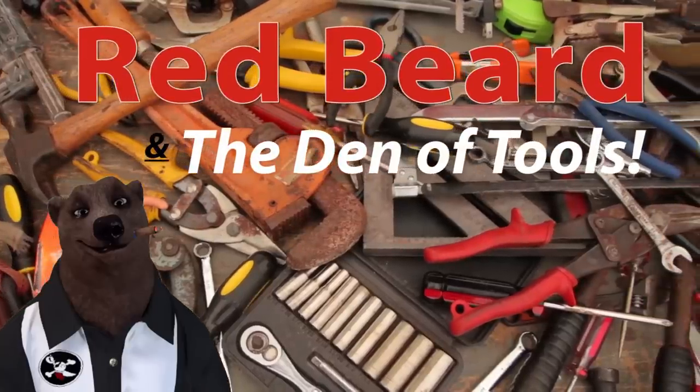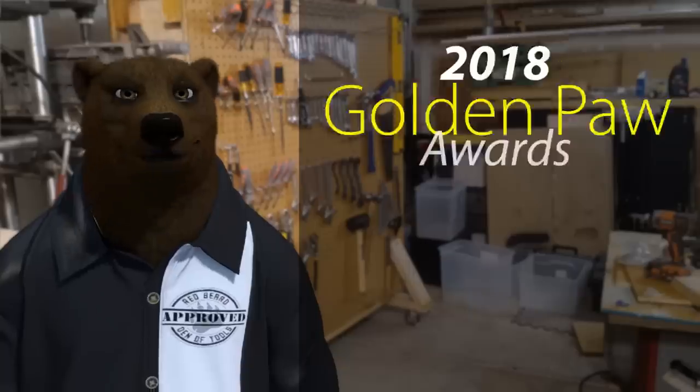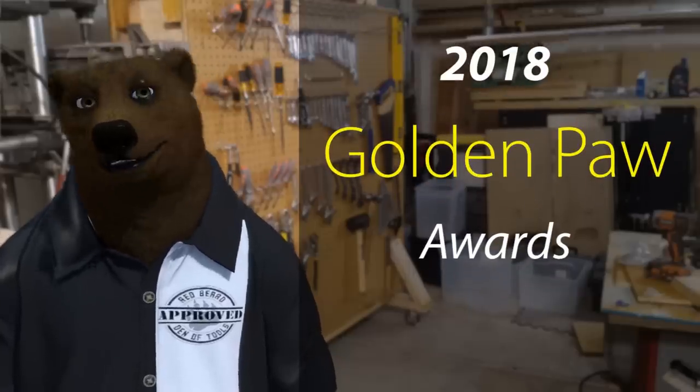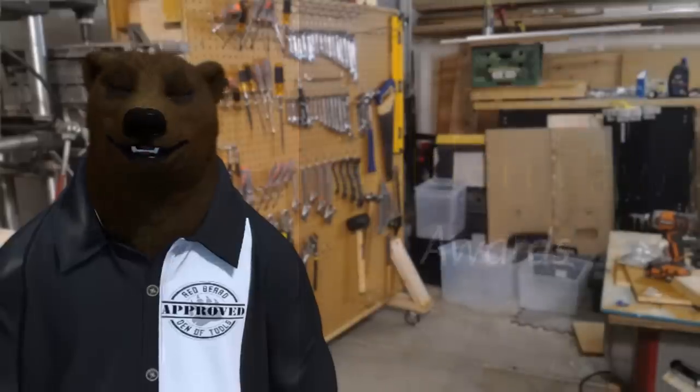Welcome to Red Beard and the Den of Tools. Howdy ho guys and gals, I'm Red, your friendly neighborhood tool bear, back again. Today we are celebrating the end of 2018 with the Golden Paw Awards.